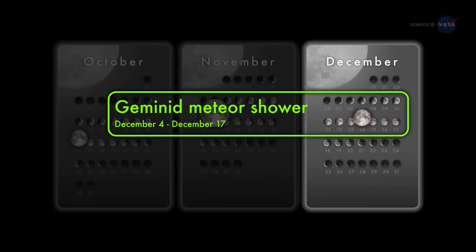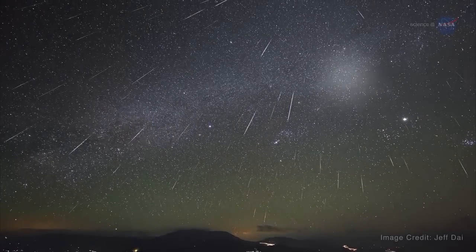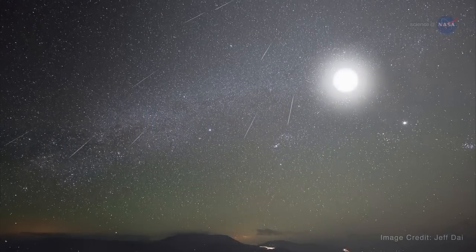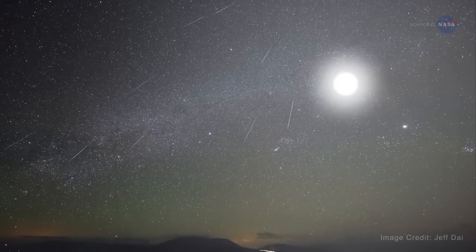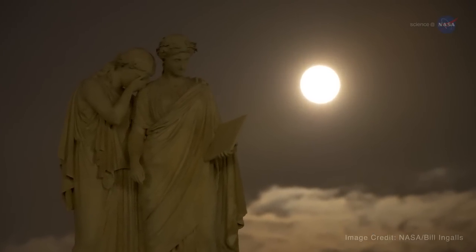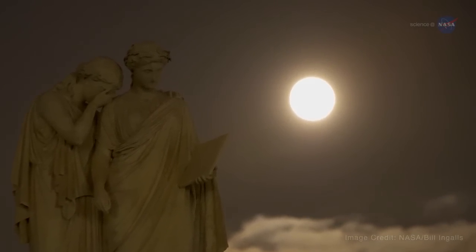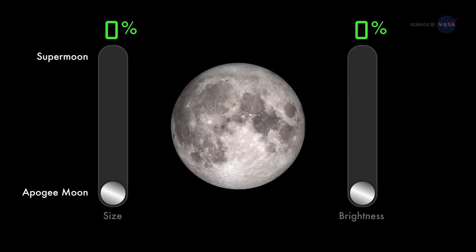The supermoon of December 14 is remarkable for a different reason: it's going to wipe out the view of the Geminid meteor shower. Bright moonlight will reduce the visibility of faint meteors five to tenfold, transforming the usually fantastic Geminids into an astronomical footnote. Skywatchers will be lucky to see a dozen Geminids per hour when the shower peaks. Oh well, at least the moon will be remarkable.